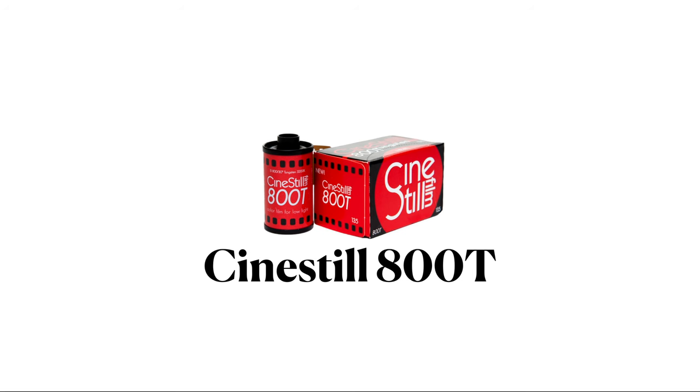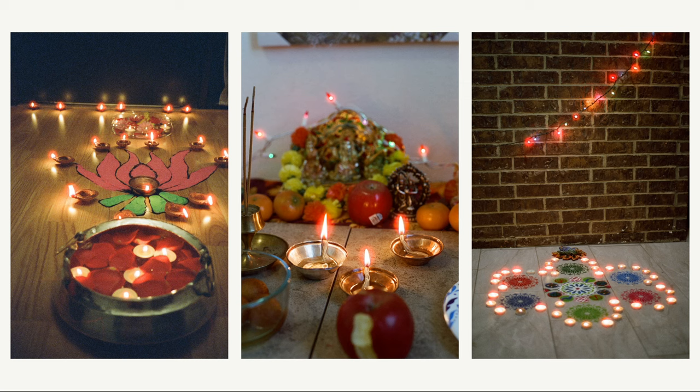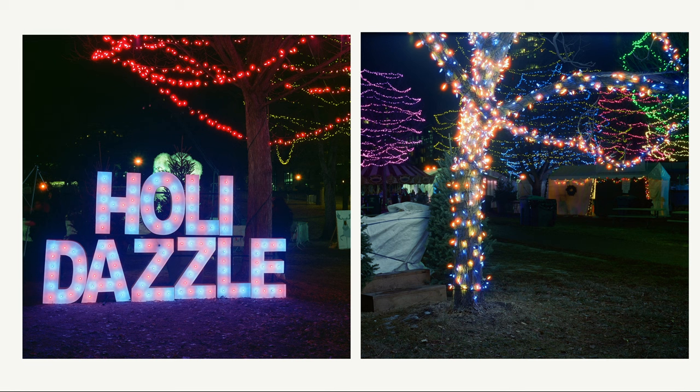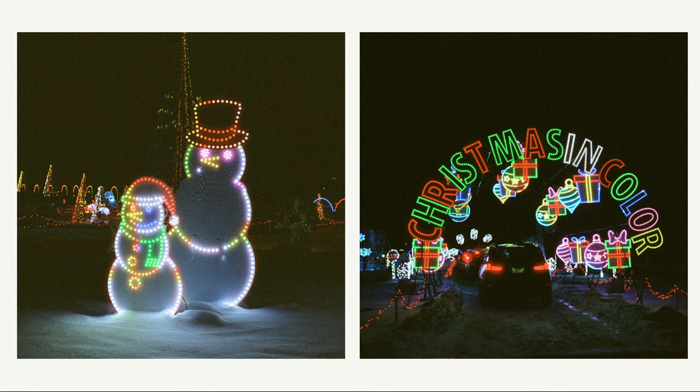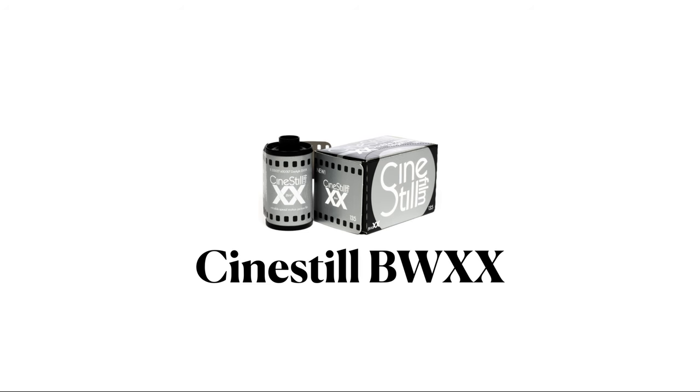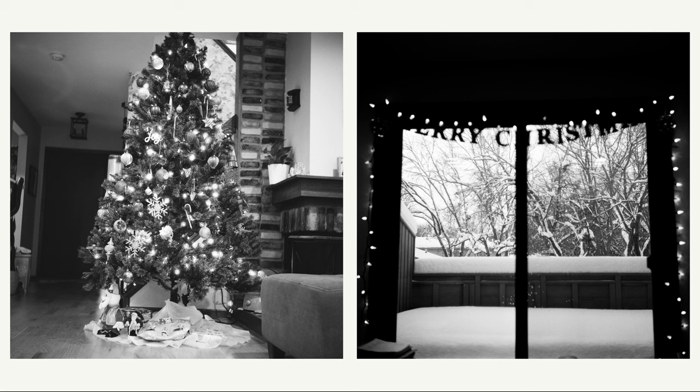Starting with CineStill 800T for holiday lights — it's a fun film to shoot during Diwali with all the candles, or when you have your Christmas tree up. I think it has a very lovely warm nostalgic glow to it, or when you're walking around the neighborhood looking at the Christmas lights. I enjoyed going to Holidazzle, which is a winter art festival — the halations have a nice glow to them that works great this time of year. Overall, CineStill 800T is a go-to at this time of year for capturing Christmas and other holiday lights.